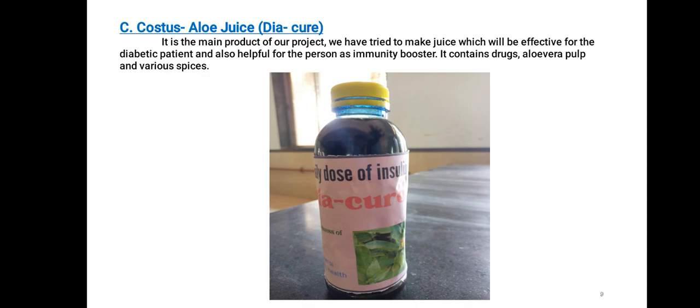Costus aloe juice, named as Diacure, is the main product of our project. We have tried to make a juice which will be effective for diabetic patients and also helpful for general persons as an immunity booster. It contains the drug, aloe vera pulp, and various spices.